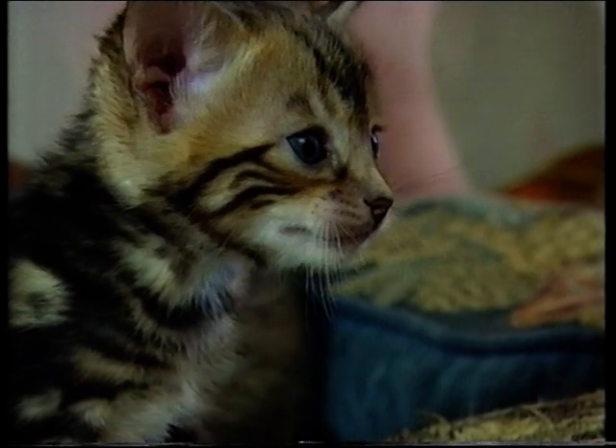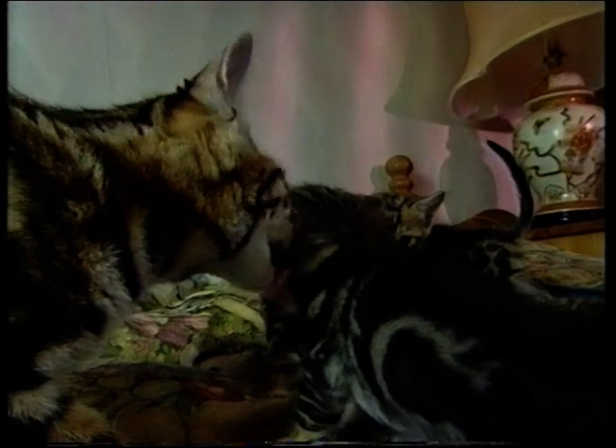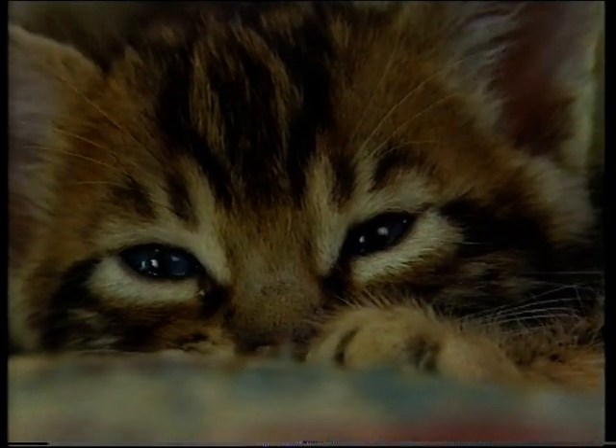So anyone with the necessary funds will still be able to buy designer wild cats in the foreseeable future and give them the run of their home, whatever the risks.